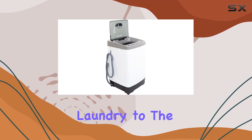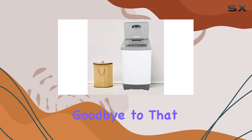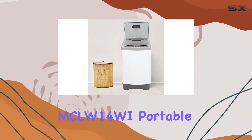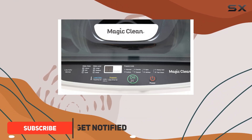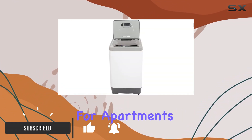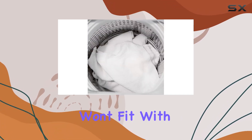Are you tired of hauling your laundry to the laundromat or spending hours washing clothes by hand? Say goodbye to that hassle with the Magic Clean MCLW14WI Portable Washing Machine. This compact yet powerful washer is perfect for apartments, dorms, RVs, or any space where traditional laundry machines won't fit.